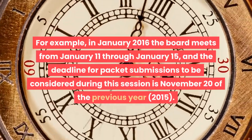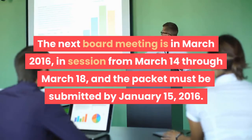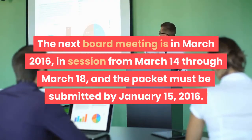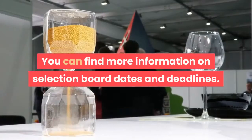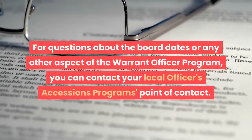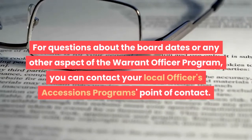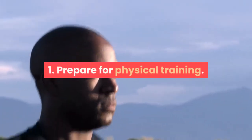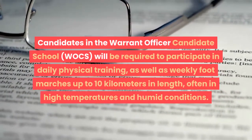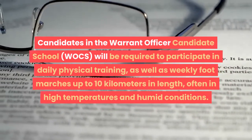Check the selection board dates. The selection board only accepts applications during certain times of year, and all application materials must be completed and submitted by the appropriate date. For example, in January 2016 the board meets from January 11 through January 15, and the deadline for packet submissions is November 20 of the previous year. The next board meeting is in March 2016, in session from March 14 through March 18, with a packet submission deadline of January 15, 2016. Check the Army Warrant Officer Programme website for relevant board dates, as these may change from year to year. For questions, contact your local Officer's Accessions Programme's point of contact.